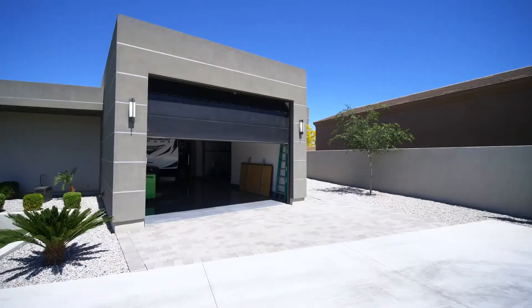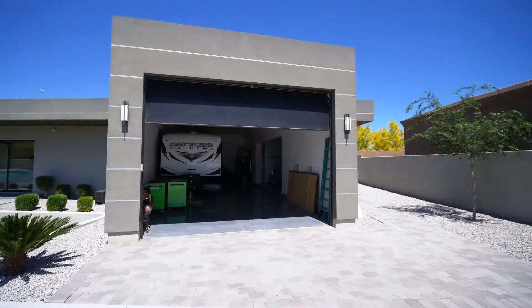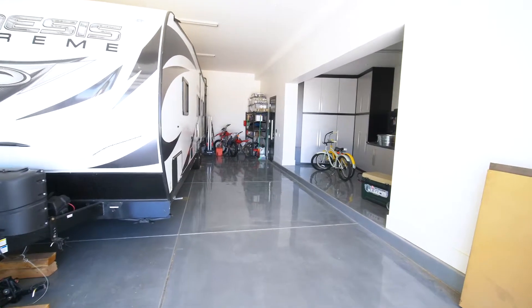Just off the side of the casita is a detached garage, which is perfect for toy storage or an at-home gym.